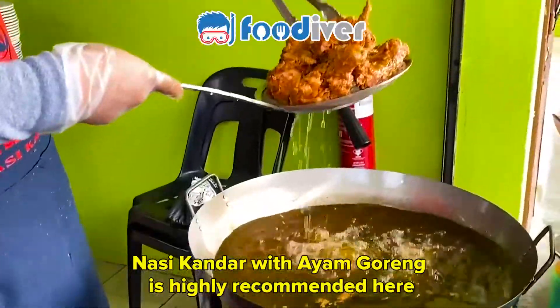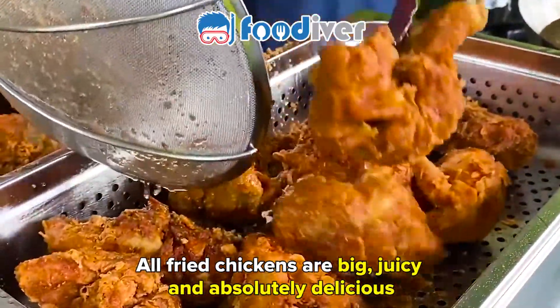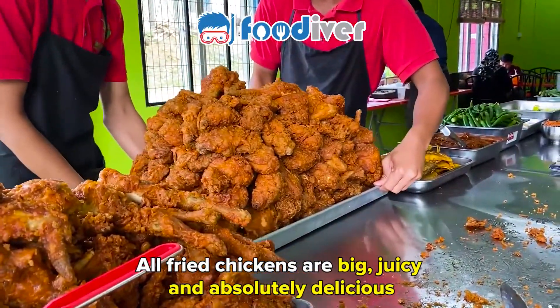Nasi Khanda with Ayam Goreng is highly recommended here. All their fried chickens are big, juicy, and absolutely delicious.